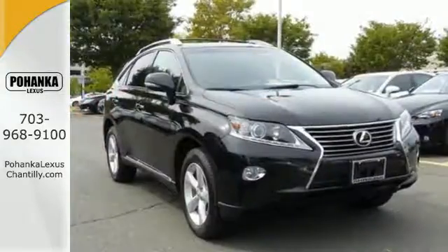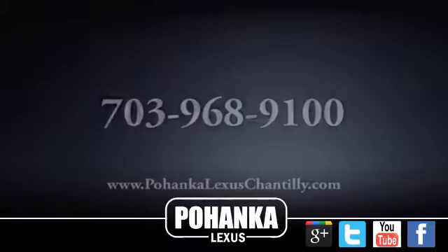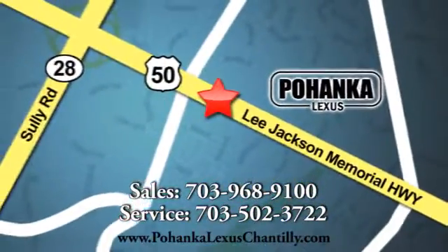Feel alive in this Lexus. Take it for a test drive today. Call us now for more information on this vehicle or visit today. We're conveniently located at 13909 Lee Jackson Memorial Highway in Chantilly.